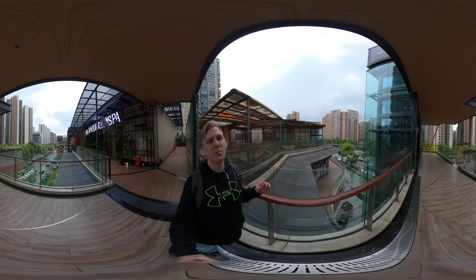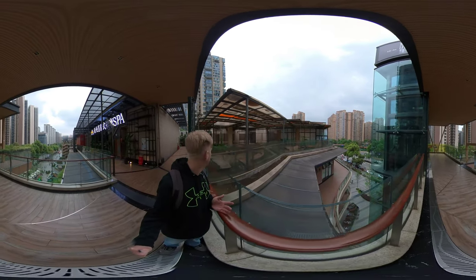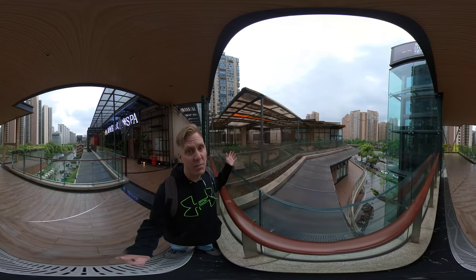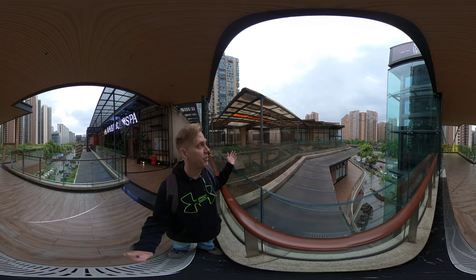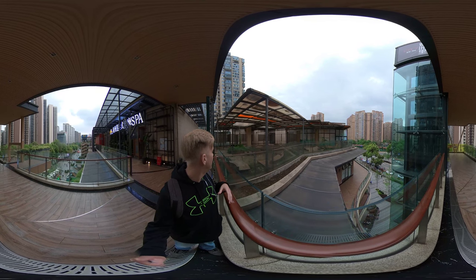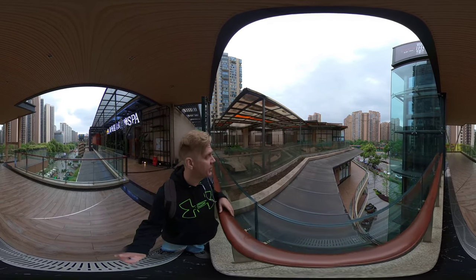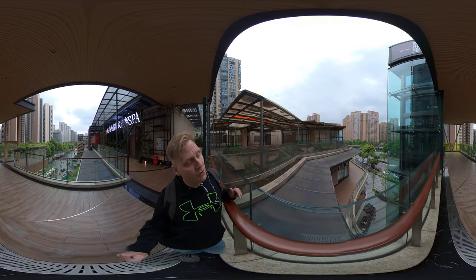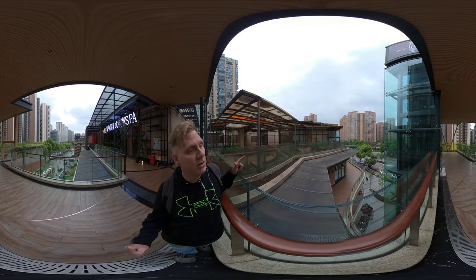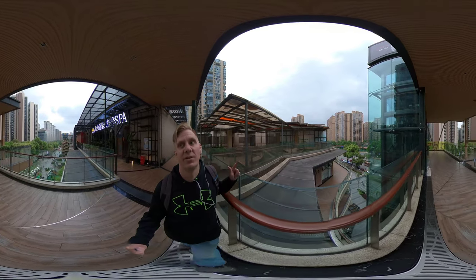We've wandered to the end of this hallway and it looks like this is going to be another amazing restaurant that's under construction right now. It's kind of on the corner and there's some landscaping going on but it's definitely not finished. We're going to go down one floor and see if I can get to the corner of the mall to get a better view of what's going on around us.